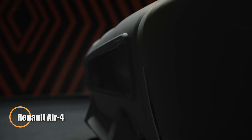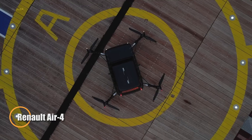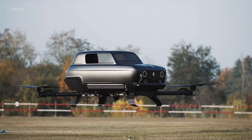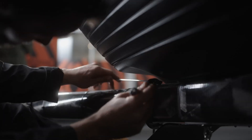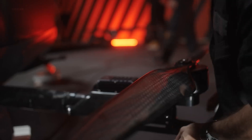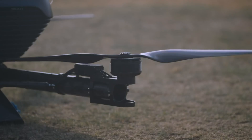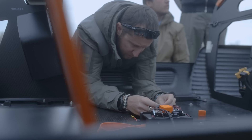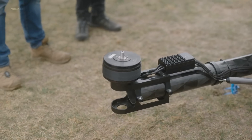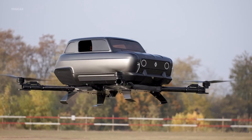The Renault Air 4 redefines personal mobility, merging futuristic design with airborne freedom in a vehicle that seamlessly transitions from road to sky. This next-gen EVTOL isn't just a concept — it's a bold leap into the future of transportation, powered by four whisper-quiet electric motors and built on a lightweight carbon-fiber frame engineered for flight. Soaring above traffic at highway speeds and landing vertically wherever your journey demands — all with zero emissions.